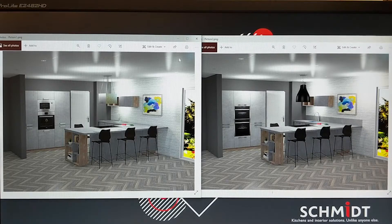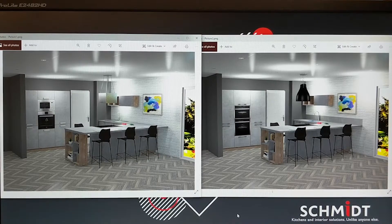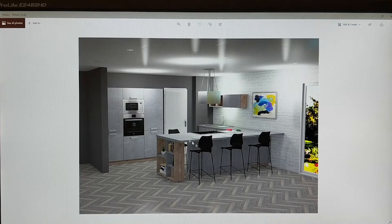We're going to start off with these two pictures of pretty much the same kitchen in front of us. When you look at them on first glance they look pretty much identical. And what I will do is give you a proper look at each of the two kitchens.